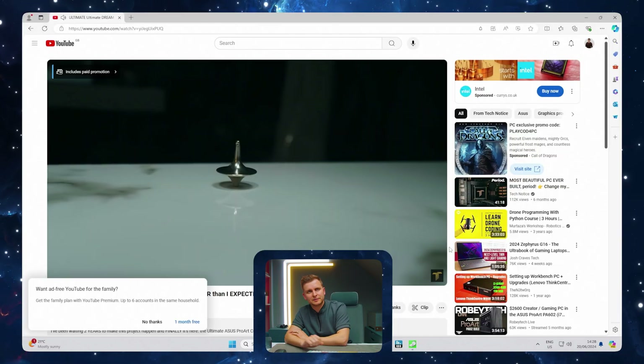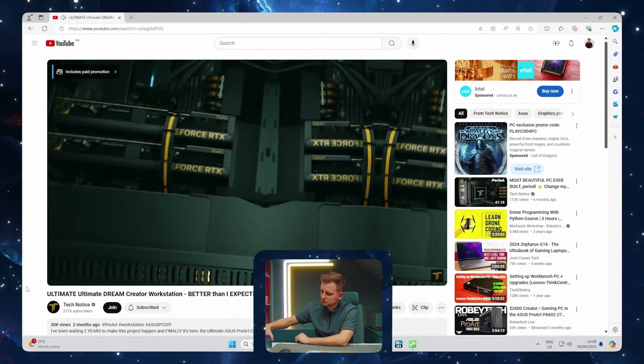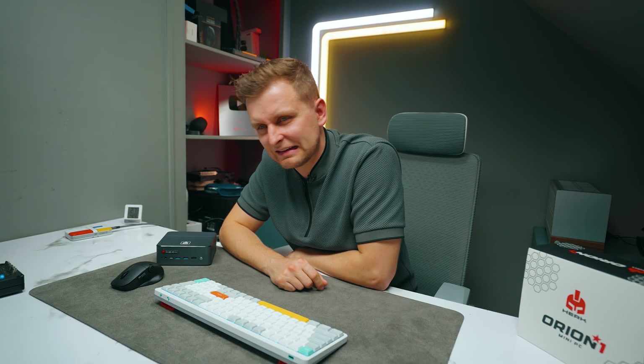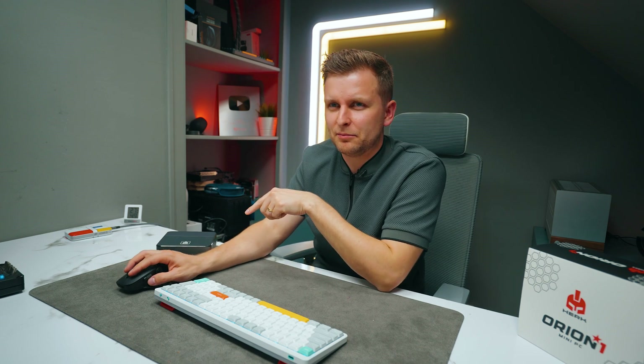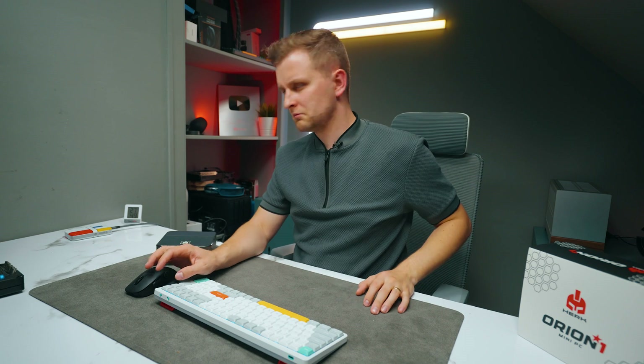Just checking the speakers out. They make some kind of random popping noise. Not very good — when it gets a bit louder there's some popping noise in there. The speakers are okay, but not great.